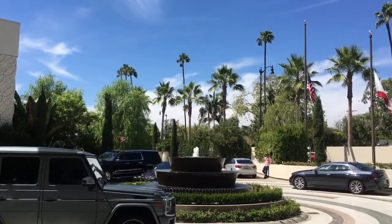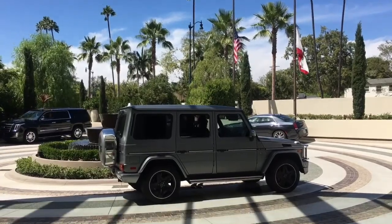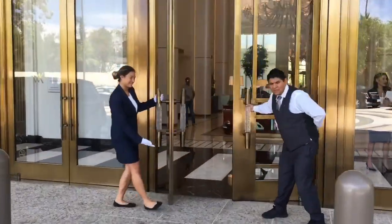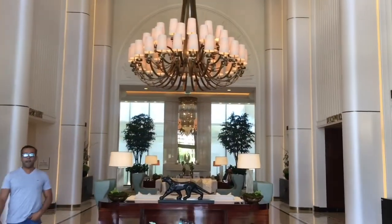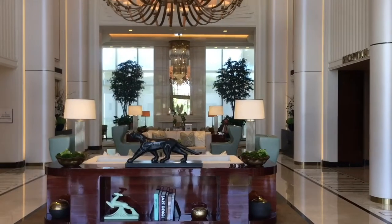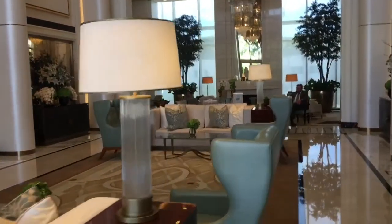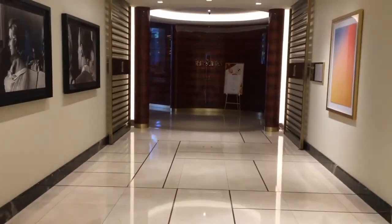When you first arrive at the Waldorf Astoria in Beverly Hills, you are greeted by their hotel staff. They open the door for you and immediately you feel like you're transported into a different time and space. In the lobby you'll see this beautiful chandelier, and as you take a walk down the hallway it will lead you to one of the most famous restaurants by legendary French chef Jean-Georges.